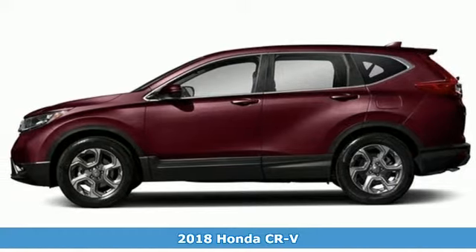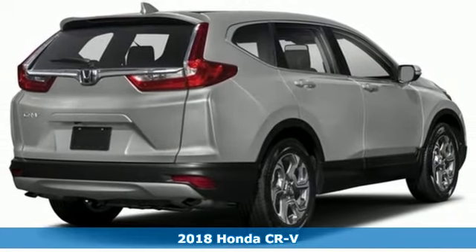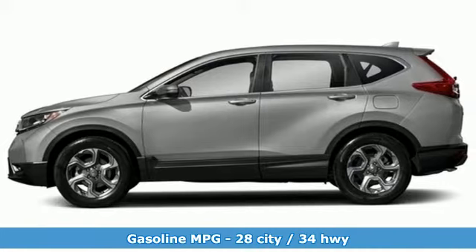It's a new 2018 Honda CR-V. Every Honda is designed with the driver in mind. It boasts an impressive list of features, like these.